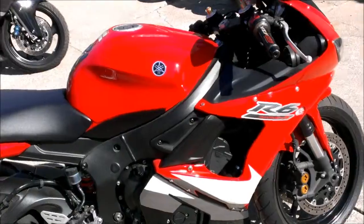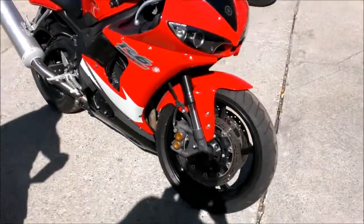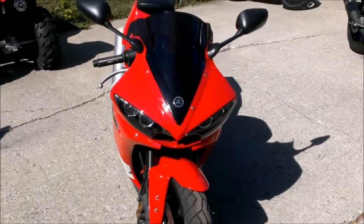This R6 is really clean. Just been serviced at a Yamaha dealership — certified pre-owned, inspected, and includes a 6-month warranty.